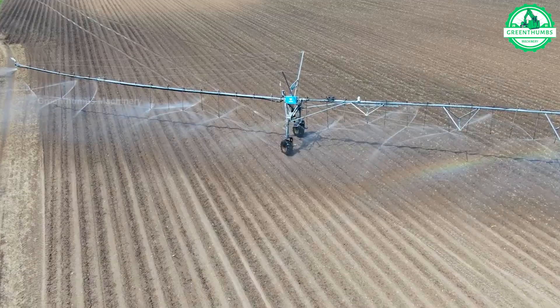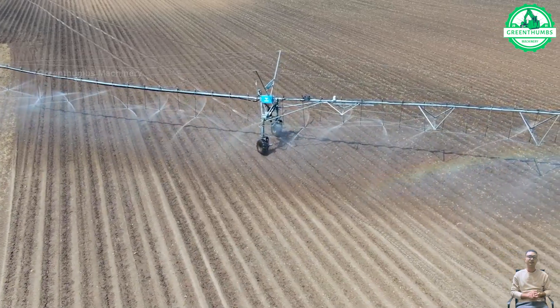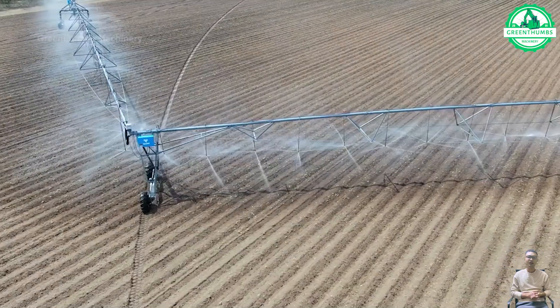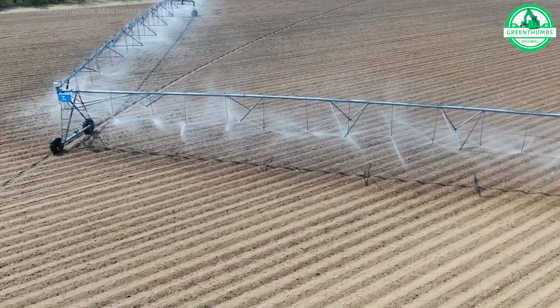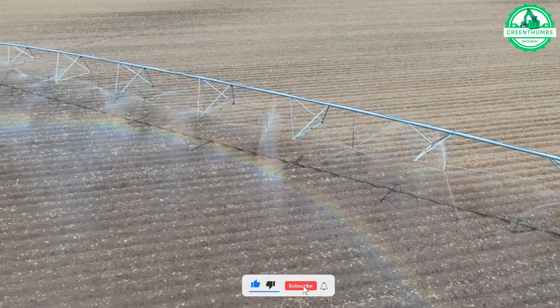An effective irrigation system plays an important role in providing water to plants. Automatic irrigation systems with sensors and smart controls help optimize water use and ensure even distribution of water in the garden. This saves water and enhances plant health, thereby creating better yields and product quality.